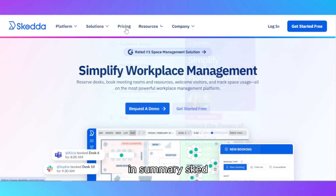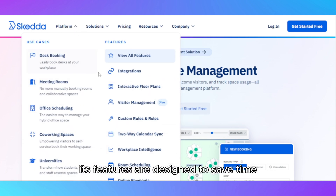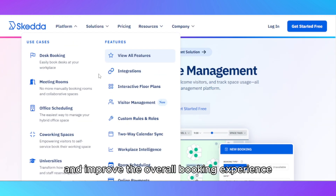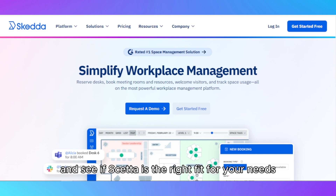In summary, SCEDA is a versatile and efficient solution for anyone managing shared spaces. Its features are designed to save time, reduce hassle, and improve the overall booking experience. Whether you're running a co-working space or managing a sports facility, SCEDA can streamline your operations. Be sure to explore the links in the description to learn more and see if SCEDA is the right fit for your needs.